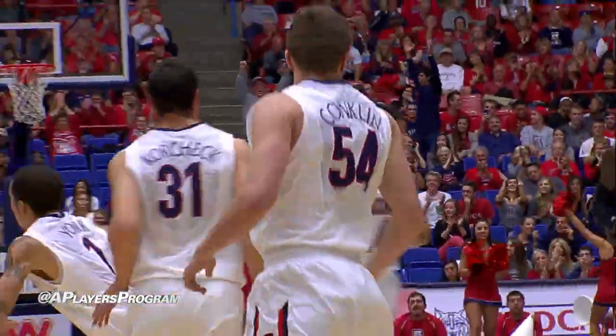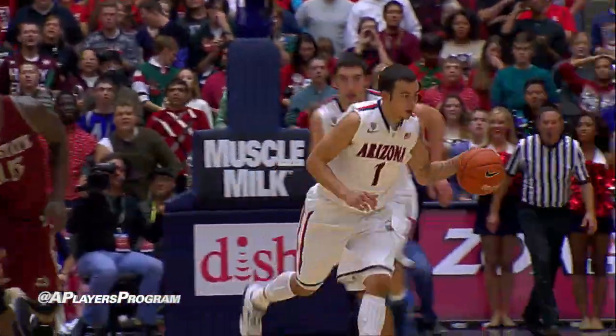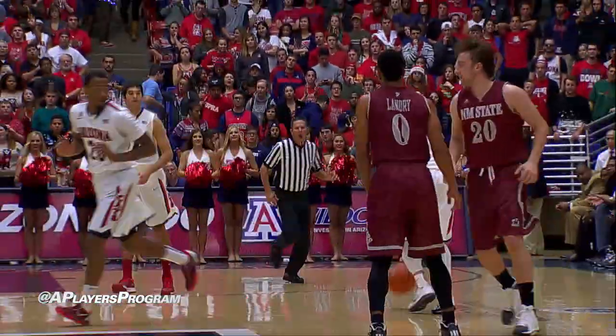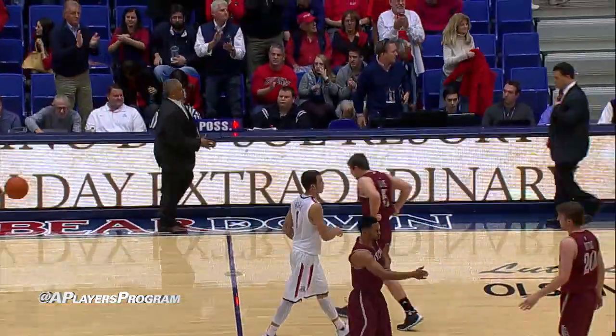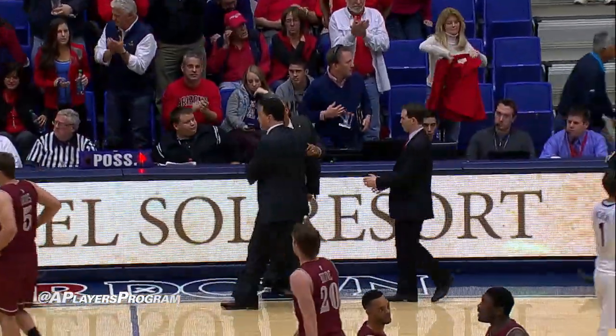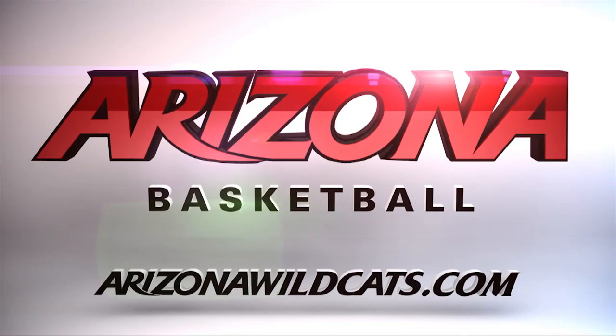Conklin, his first points of the season. Dribbles right, bounce it to Poway but it's stolen away by York and the Wildcats can just run out the clock now. So Arizona goes to 10-0, defending its number one ranking as the Wildcats beat New Mexico State tonight here in McHale Center. Final score: Arizona 74, New Mexico State 48.